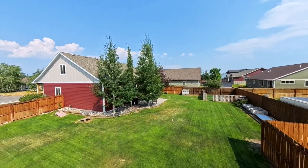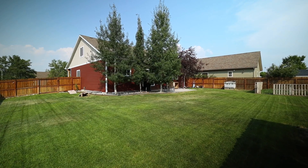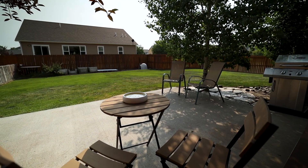With its fully fenced yard, matured trees, and custom granite cornhole set, you can enjoy long summer evenings on the back patio with peace of mind knowing pets and kids will stay out of harm's way.